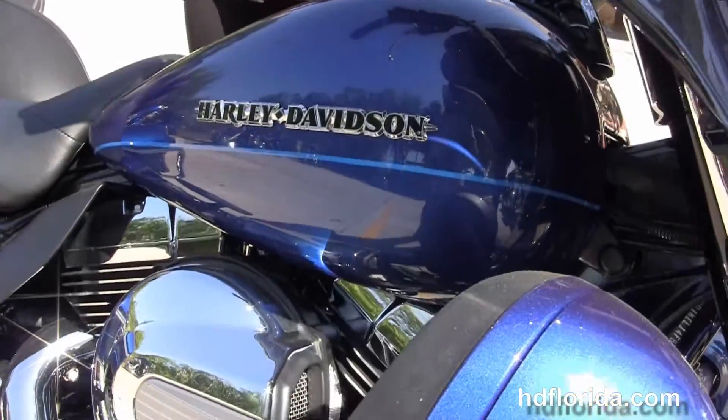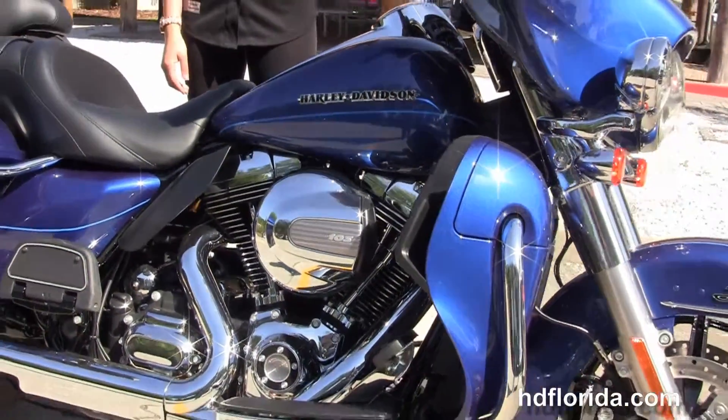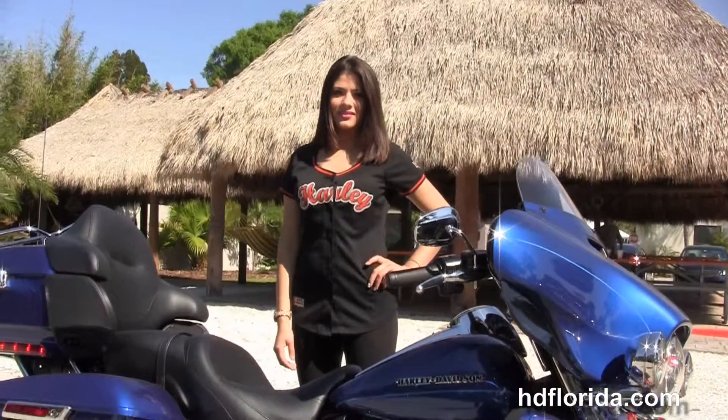We finance new Harley-Davidsons up to 84 months. This bike comes standard with a two year unlimited mile warranty, and we add five years on top of that. Be sure to ask about our Fly and Ride program.